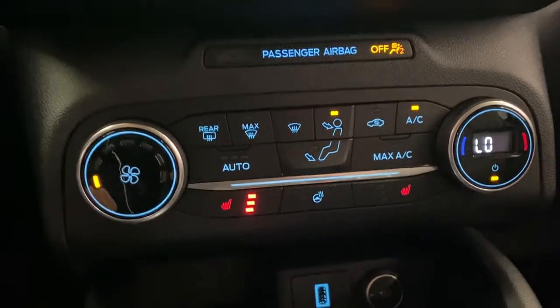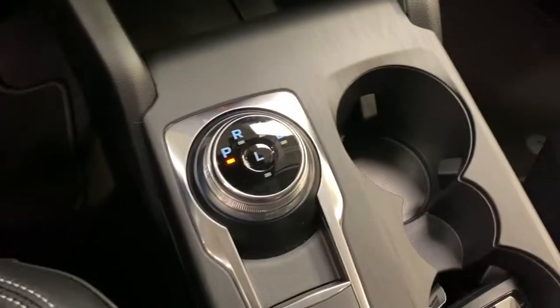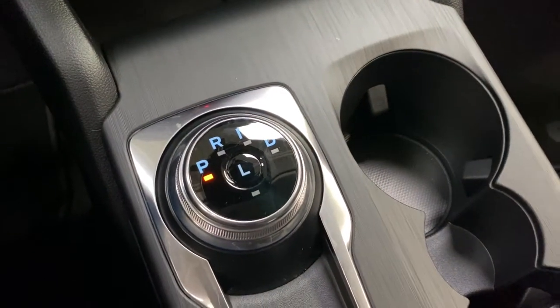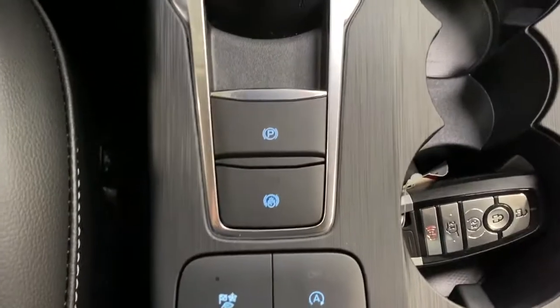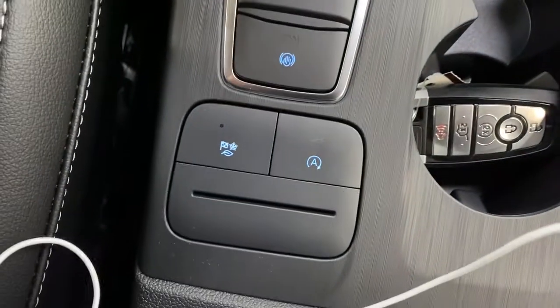Climate controls are just down below that, with heated seats and a heated steering wheel. Down here there's a USB-A and a 12-volt outlet, shift knob with a low setting, electric parking brake, and hill assist.